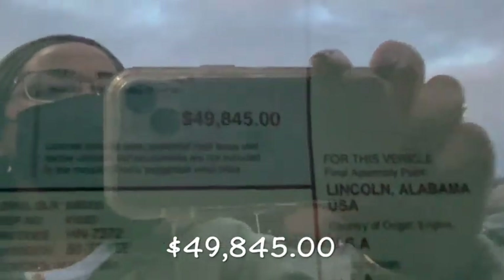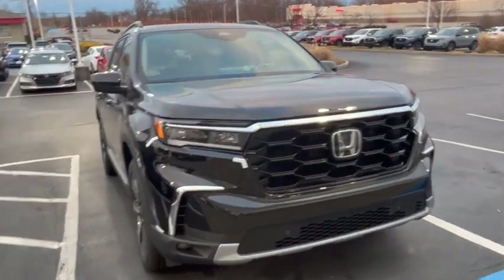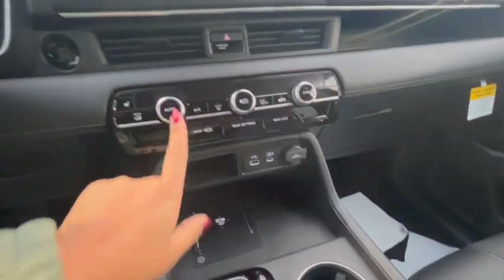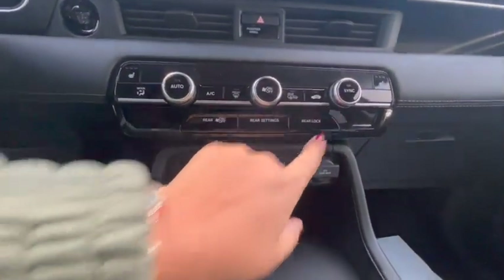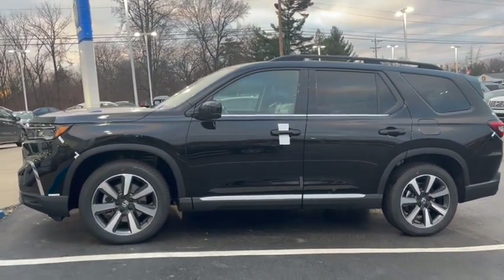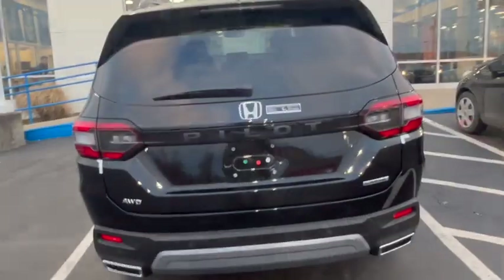The sticker price on this Pilot as test driven was $49,845. My thoughts on the 2023 Honda Pilot: it was very nicely styled — I especially love that front grille. Getting in, it was very spacious, roomy, and comfortable. It didn't have a lot of controls that you didn't know what to do with, so if you're looking for something simple, this would be the perfect thing for you. It's big, it can hold a lot of people very comfortably, it drove very well, had good horsepower and good pickup. Overall, I really liked it.